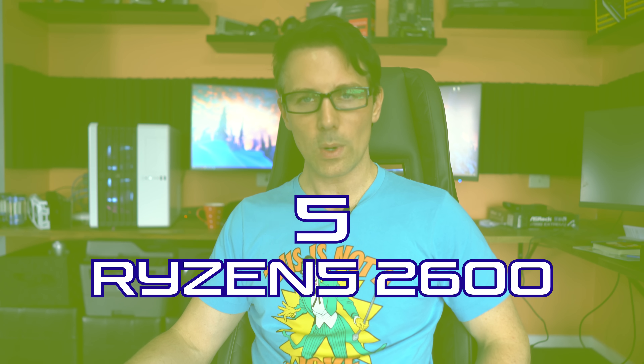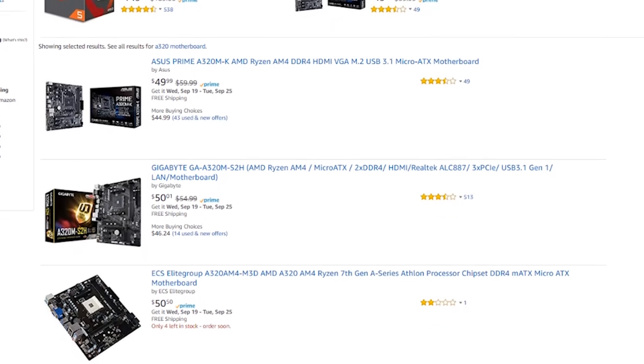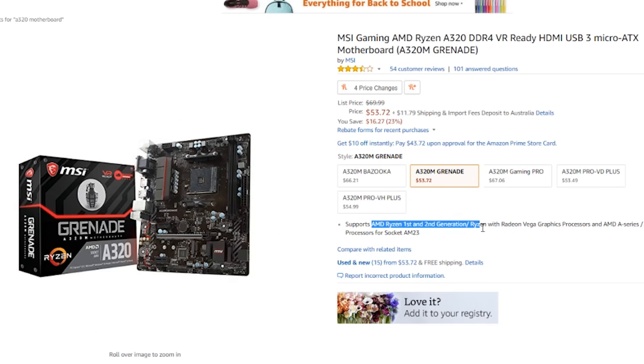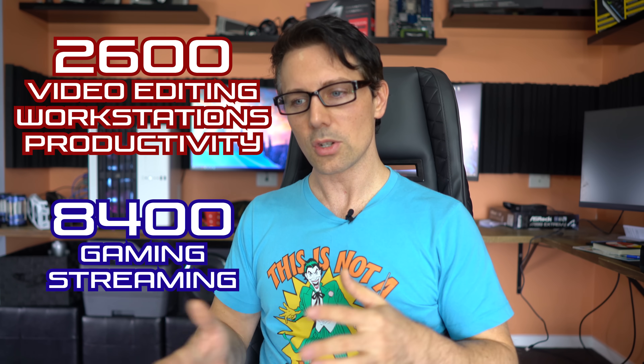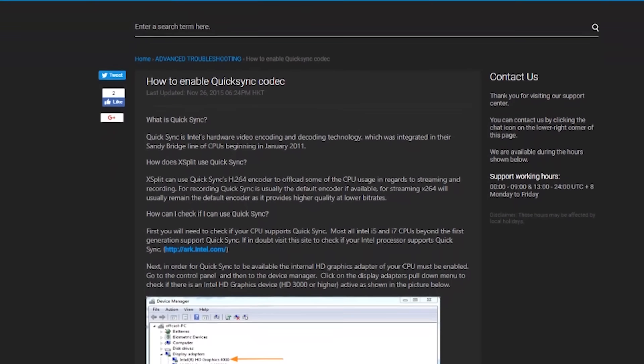Number five is the Ryzen 5 2600 at $165, which includes a pretty decent cooler. You can get an A320 motherboard that supports 2000-series CPUs — just make sure it's 2000-series ready, otherwise you'll get headaches. A B450 motherboard is also worth considering. For a budget build, an 8-gigabyte DDR4 kit for $75 works fine. The Ryzen 5 2600 is better suited for video editing and workstation productivity, while the i5-8400 is a better buy for gaming and streaming, since you can leverage Intel QuickSync to offload encoding from the CPU.